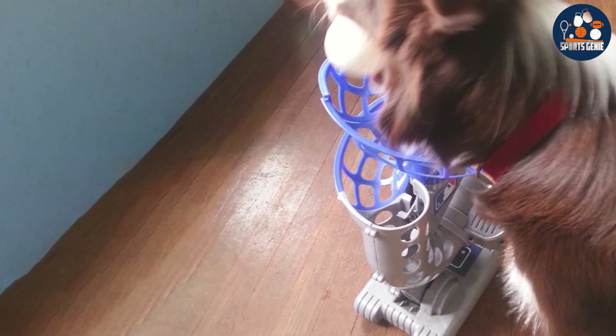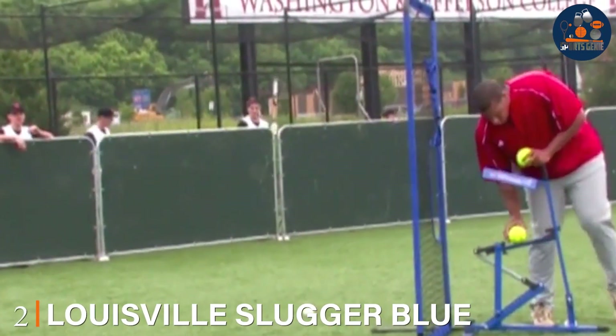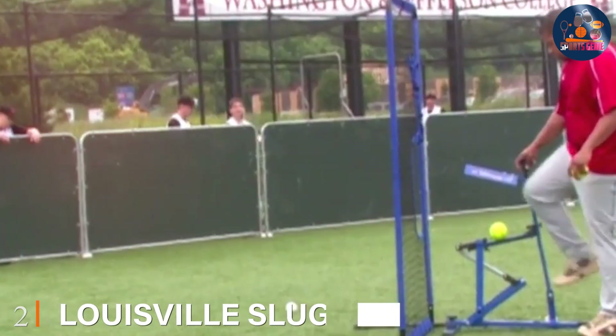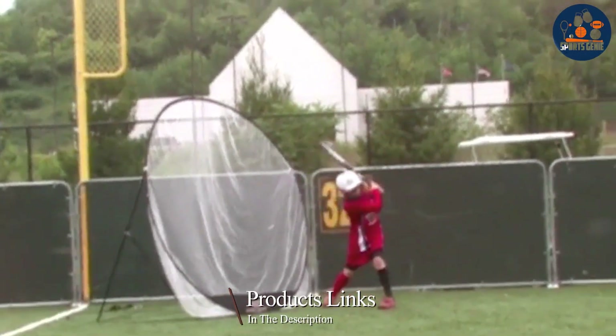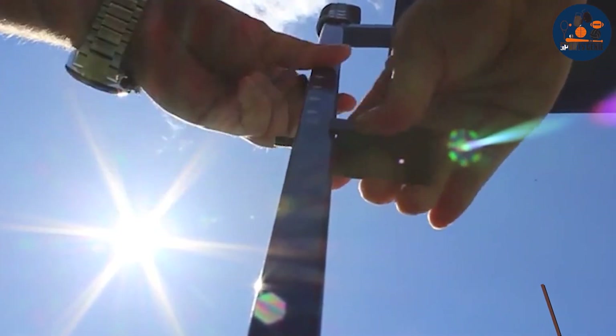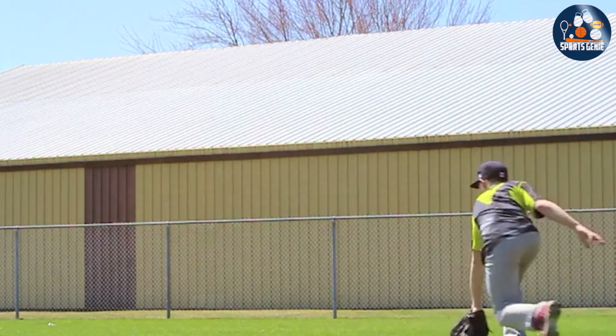Number two: elevate your batting game with the Louisville Slugger Blue Flame Pitching Machine — a trusted companion for hitters of all levels. Crafted with precision and durability in mind, this pitching machine boasts a sleek design that combines functionality with reliability.